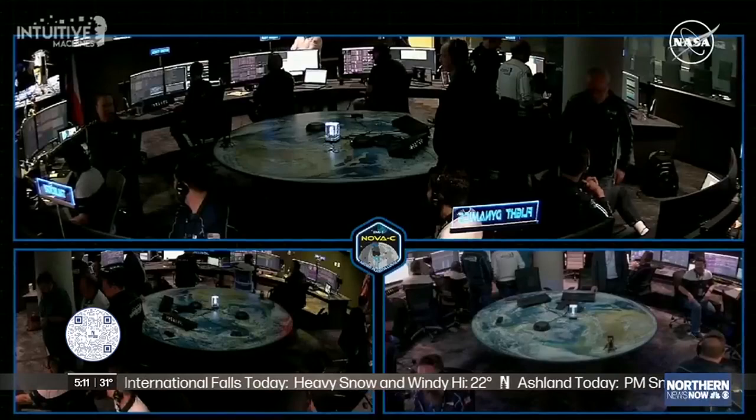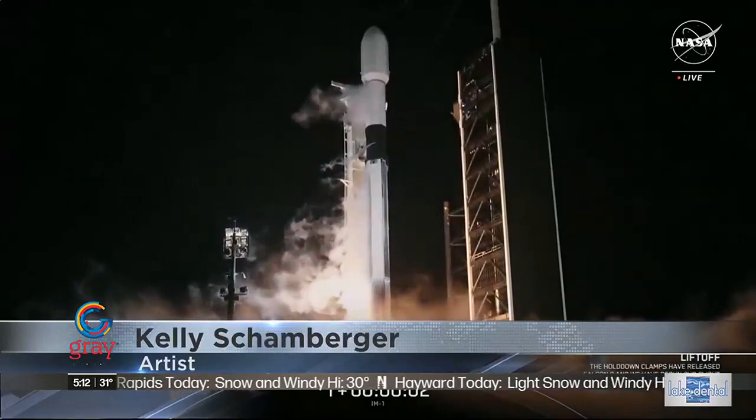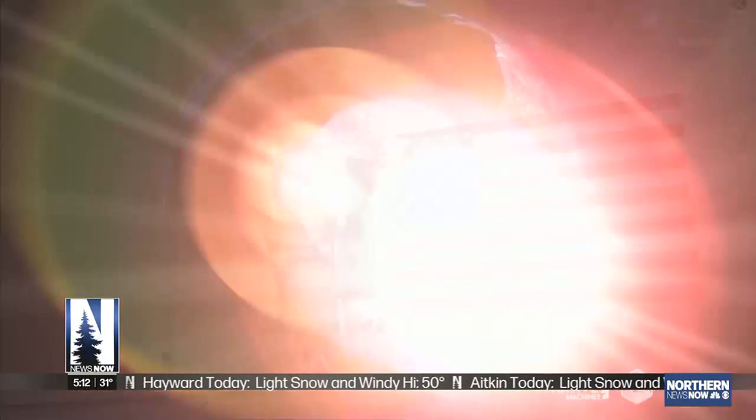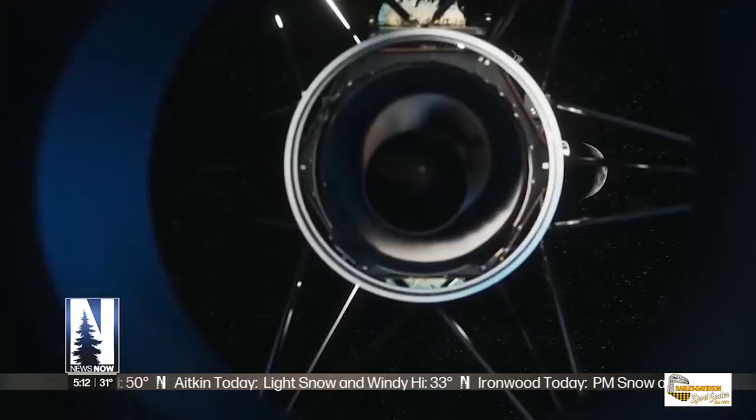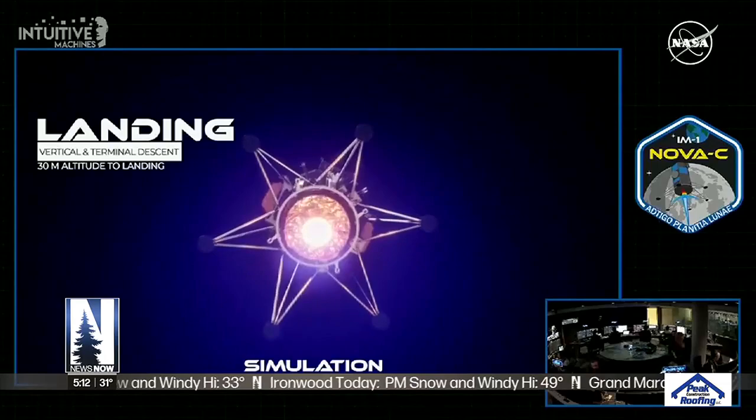The first in five decades. "What we can confirm without a doubt is our equipment is on the surface of the moon." The Odysseus Moon Lander, or Odie as it's called, is now on the moon's surface. Before the low-profile mission funded by private dollars launched, the Moon Lander was filled with works from Earth, like poetry, music, clothing, and more — and a painting from Duluth artist Kelly Schamburger.